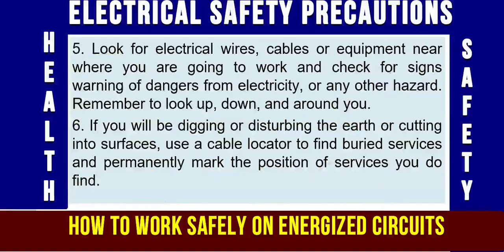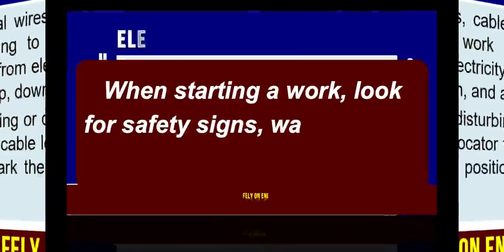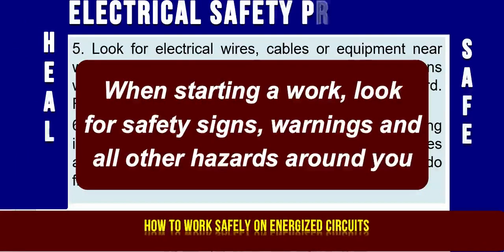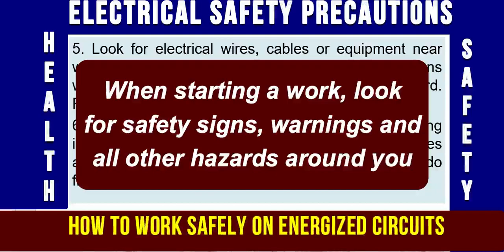Precaution No. 5: Look for electrical wiring, cables, or equipment near where you are going to work, and check for signs warning of dangers from electricity or any other hazard. Remember to look up, down, and around you.